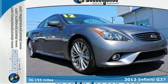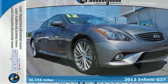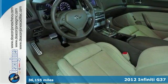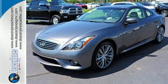Here's a 2012 Infiniti G. It offers speed sensitive intermittent wipers, fog lamps, and an auto dimming rear view mirror, as well as a push button ignition.